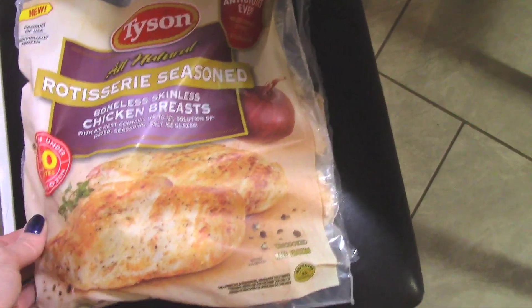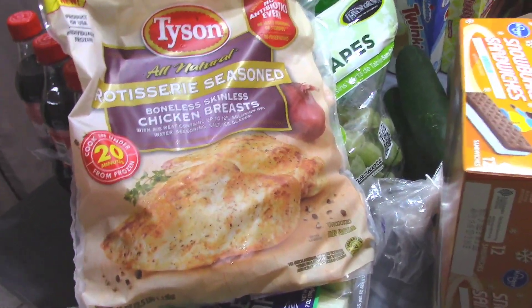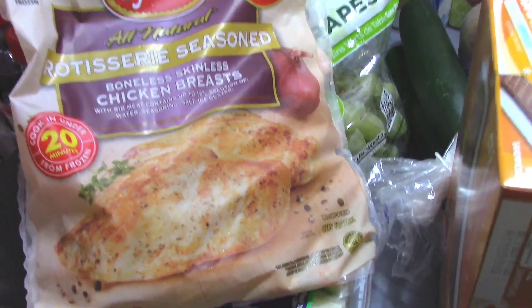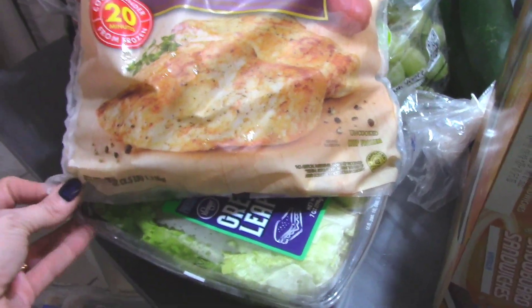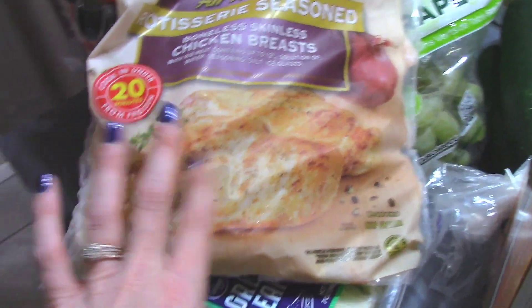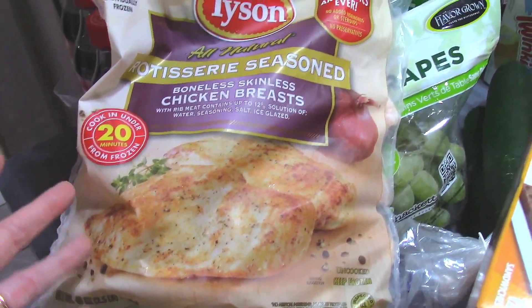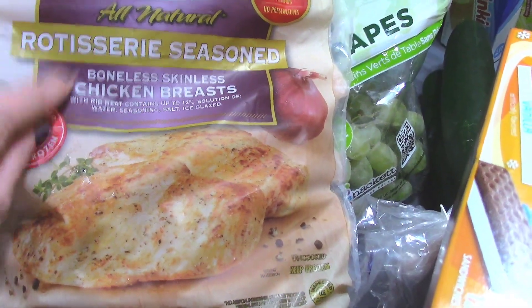I just picked up some Tyson rotisserie chicken. I love this stuff, because right now in pretty much all the stores I've been into, their chicken and all their produce and groceries have gone up tremendously. But this was actually on sale for $5.99, and that's not bad for a 2.5-pound bag. I can take one of these out at a time if I want to eat one with a salad or whatever. This one is one of my favorites — it's the rotisserie seasoned.